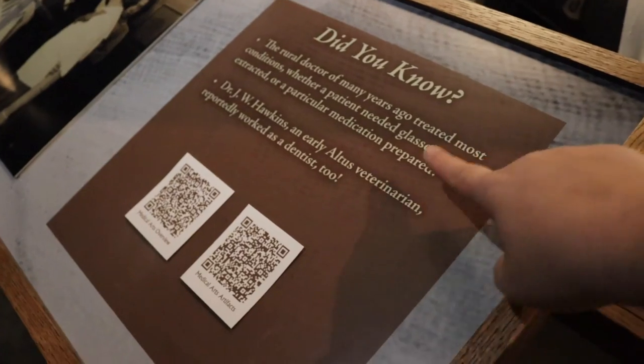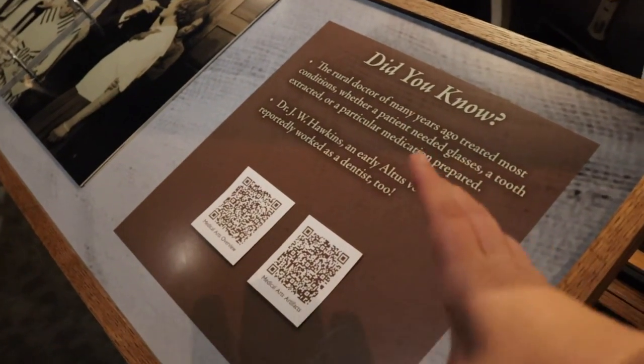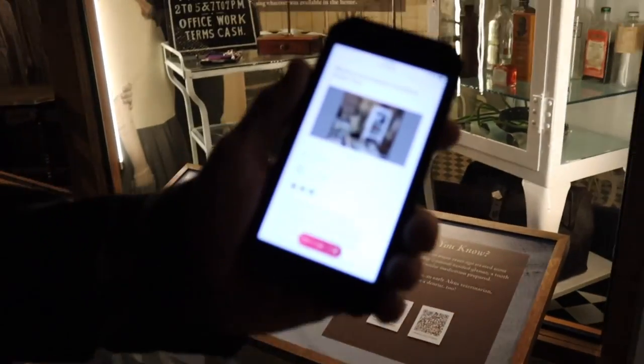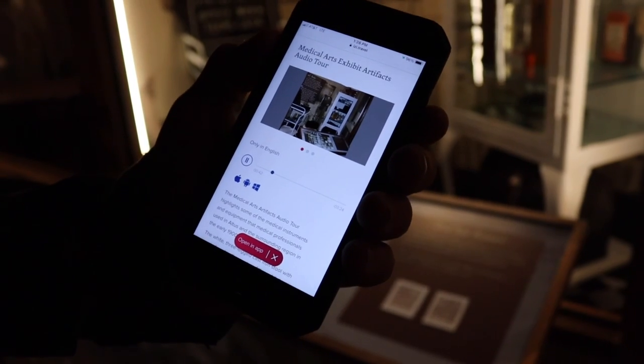My dad is with me and he actually just found this right here — it's a QR code that you can hover your phone over. There's actually a story here about someone who held a stool over his head and it acted as a helmet when the roof and ceiling came down, pinning him beneath a fallen beam. This just goes to show that there are several ways you can experience this museum: visually, things you can read, and QR codes which you can listen to.